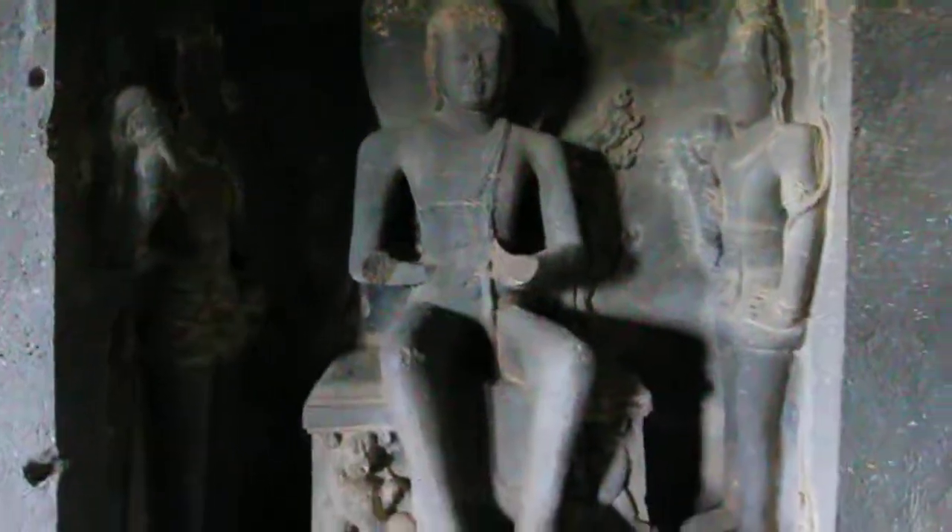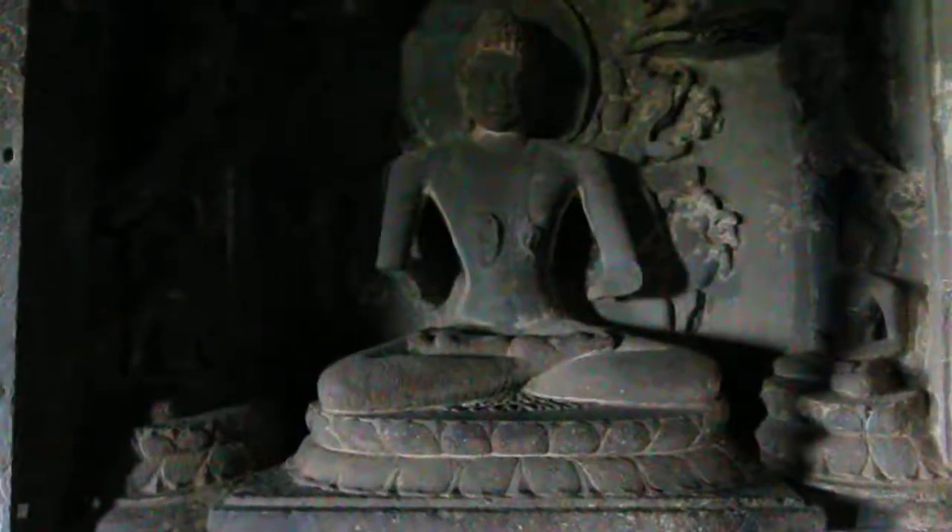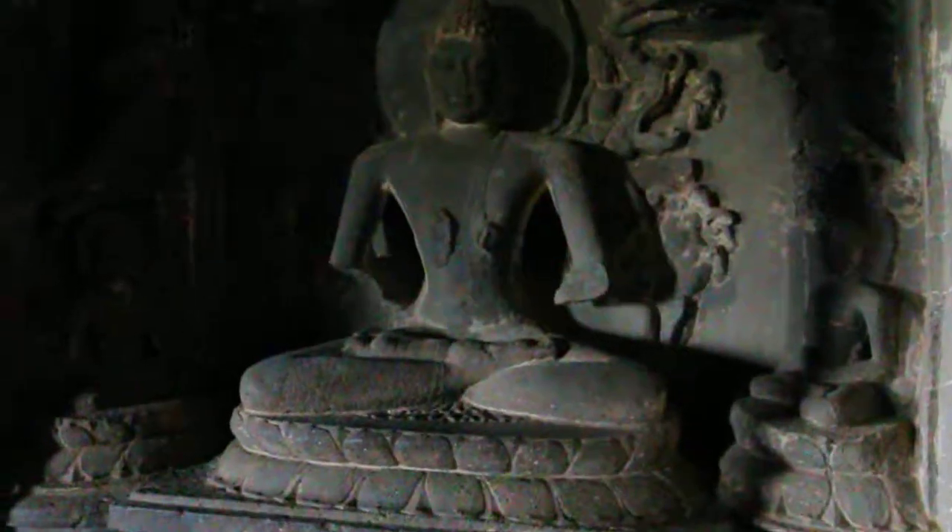Third floor, Cave number 12, Ellora Caves, Aurangabad, Maharashtra, India. And this view...